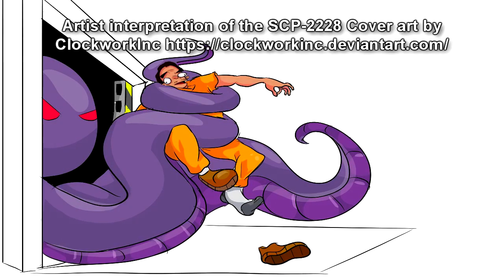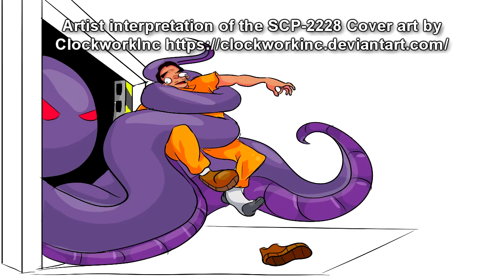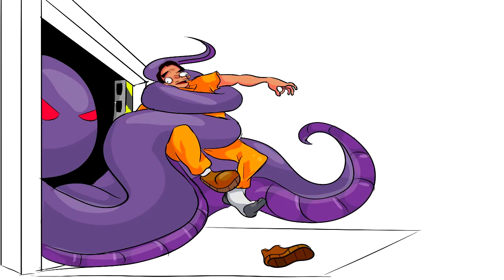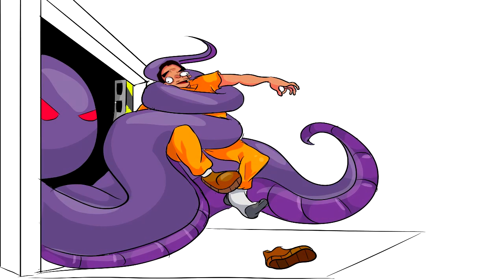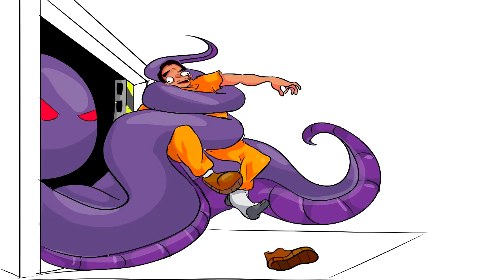SCP-2228 refers to a series of identical box sets, each 30x30x15cm in dimensions, of polyethylene figures labeled 'SCP Foundation Containment Site Playset,' with Dr. Wondertainment given as the item's manufacturer. The graphics covering the packaging consist of the following: an SCP Foundation logo, with the playset's title written beneath it.